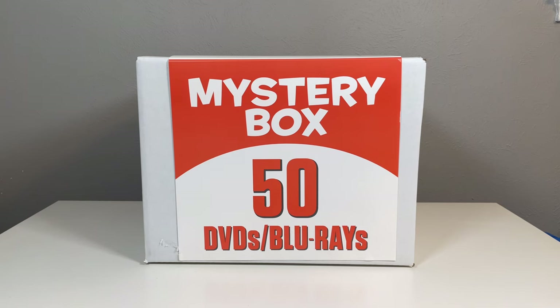I recently went to Second and Charles and I saw this — a mystery box containing 50 DVDs or Blu-rays. I asked how much it was and they said 30 dollars, so I bought it. I wanted to make a video seeing what all is in it and what something like this would have.